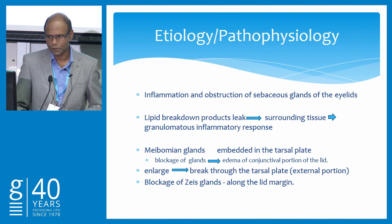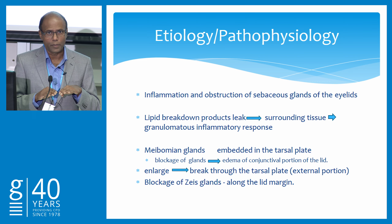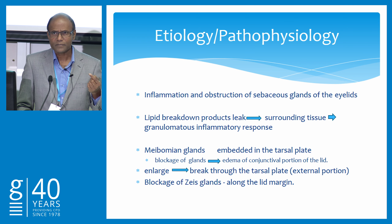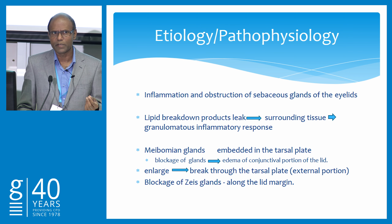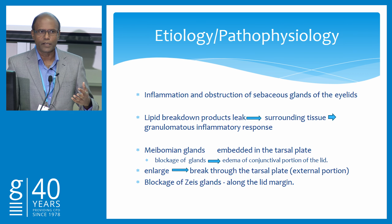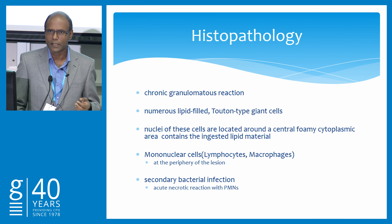Looking at the pathophysiology — when the pore is blocked, these glands open in a row in one line where the mucous membrane meets the cornea. When the pore is blocked due to inflammation or infection, or the secretions become more viscid and cheesy or waxy, this causes an obstruction. The breakdown products lead into the surrounding tissue and cause a granulomatous reaction, which can break either into the conjunctival sac or outside.